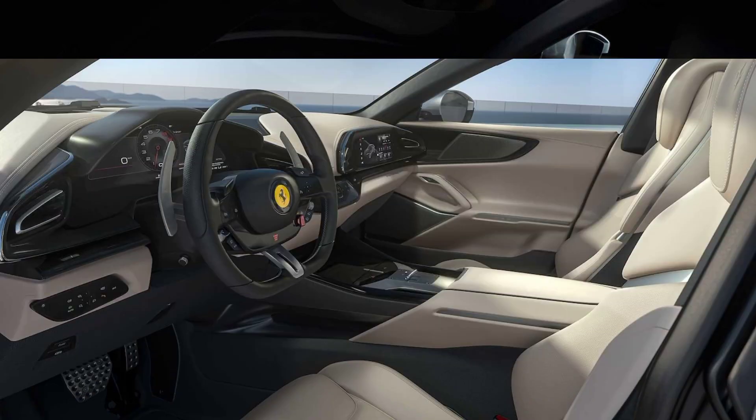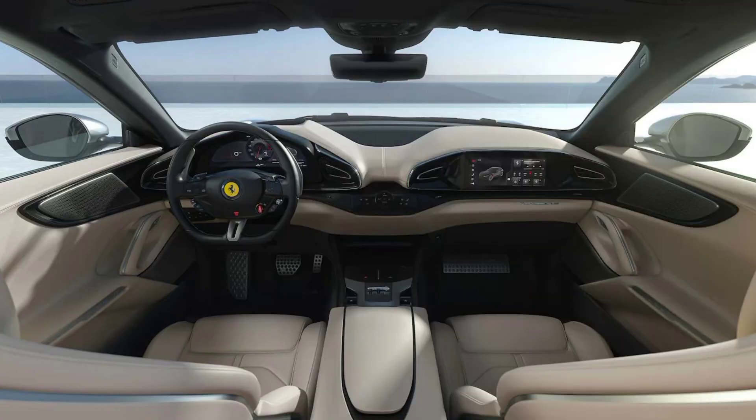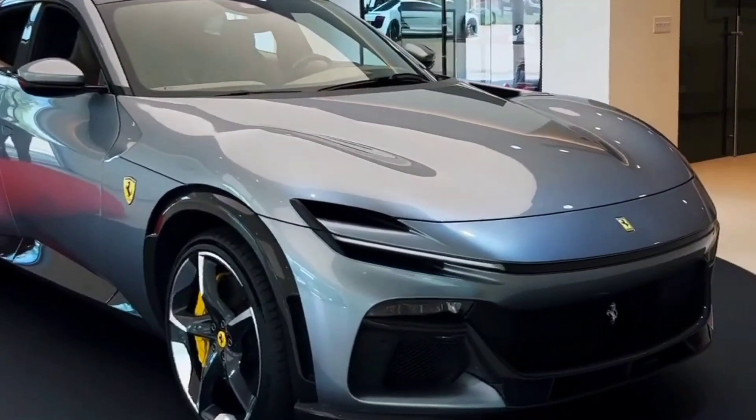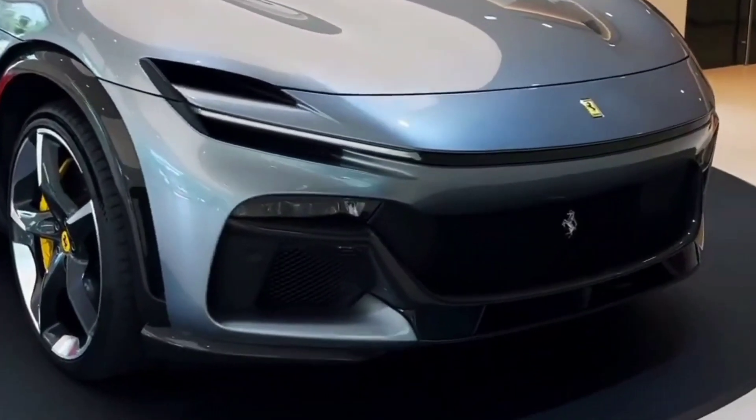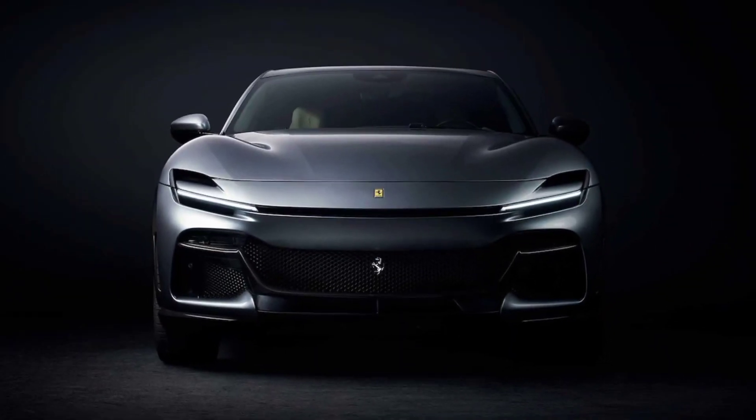The front seats are supportive and comfortable, and the rear seats offer plenty of legroom and headroom. The dashboard is home to a large digital instrument cluster and a touchscreen infotainment system. The Purosangue's front and rear bumpers are made of a lightweight and durable material that can withstand minor impacts.